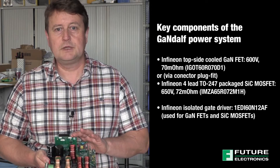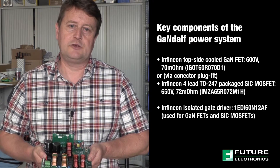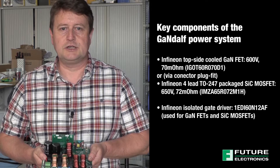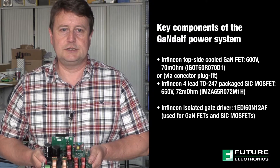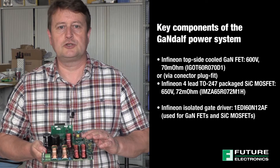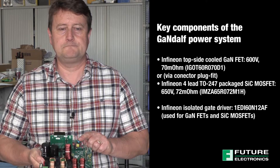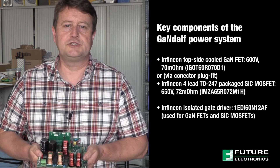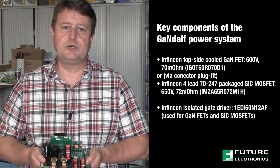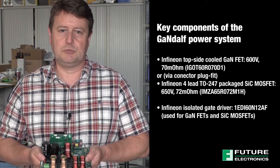A half-bridge card which is connector-fitted and can be swapped, housing either GaN-FETs or silicon carbide MOSFETs plus isolated drivers and isolated DC to DC power supplies. A plug-in card for the digital controller and a fourth card for the auxiliary power supply. High efficiency is achieved with the minimum number of switches by using the bridgeless totem pole topology operating in continuous conduction mode.